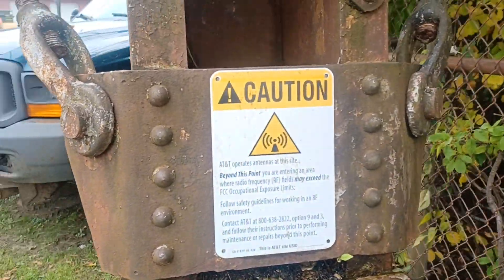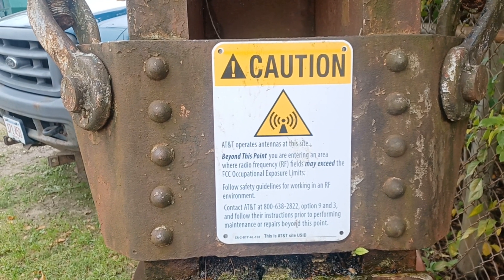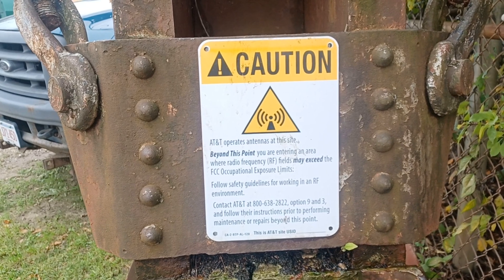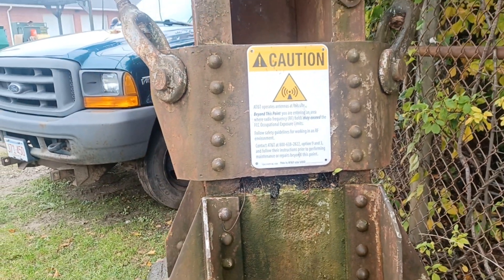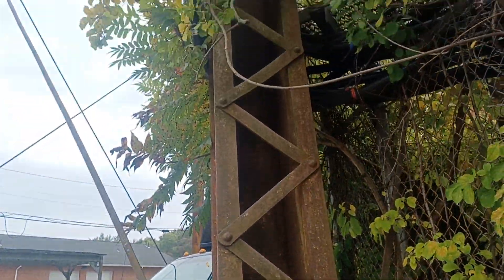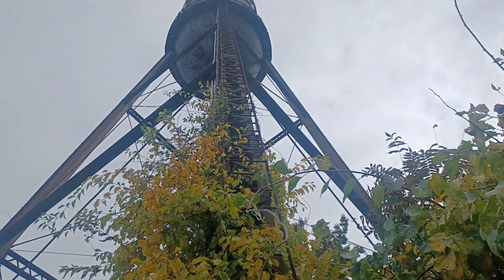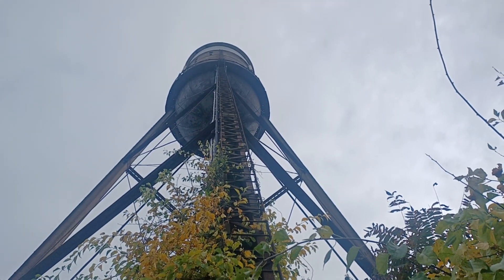Okay, here's the info on the sign: AT&T operates antennas at this — beyond this point entering the area, the fields may exceed... okay, so you get some bad rays, bad electric vibrations. Yeah, look at that. Stairwell — is anybody gonna go up those stairs, that ladder, ever again?